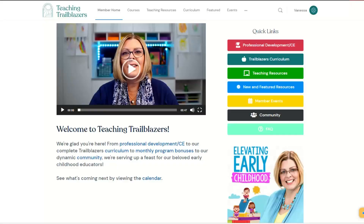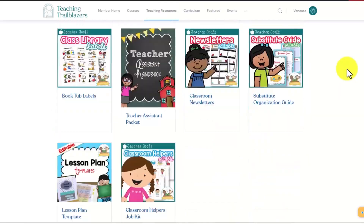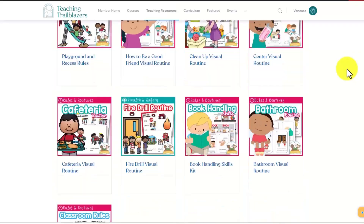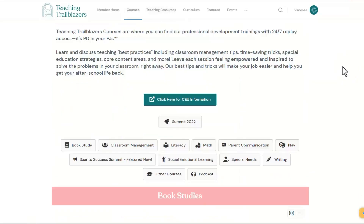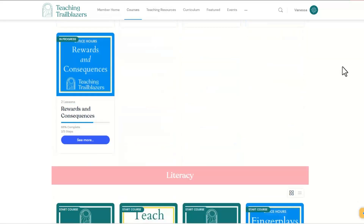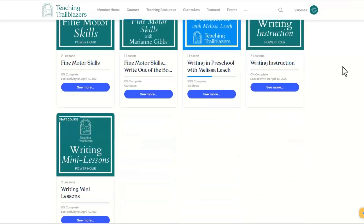Did you enjoy today's episode? If so, I invite you to explore all that my Teaching Trailblazers program has to offer. Inside you'll have access to time-saving resources, top-notch trainings, and expert advice that will transform your teaching experience. The curriculum, resources, activities, and printables inside cover everything from literacy and math to social-emotional development and fine motor skills, ensuring that your little learners grow and thrive all year long. You'll find more than 70 professional development trainings covering everything from handling tough conversations with parents to teaching specific literacy skills and improving circle time, plus much more. Visit teachingtrailblazers.com to learn more, apply, and get started on your journey to teaching better, saving time, and living more.